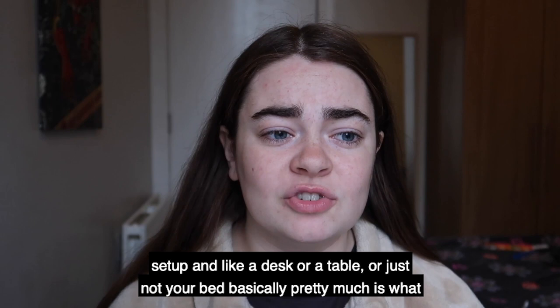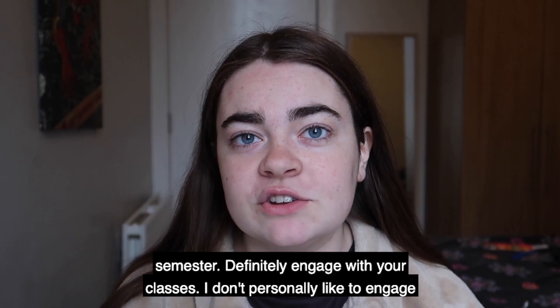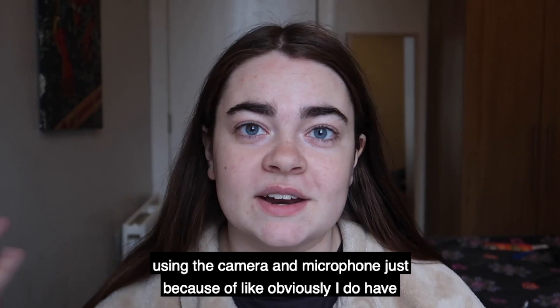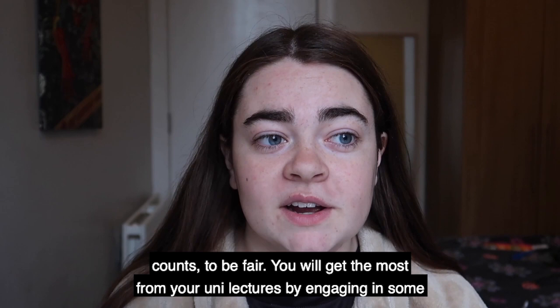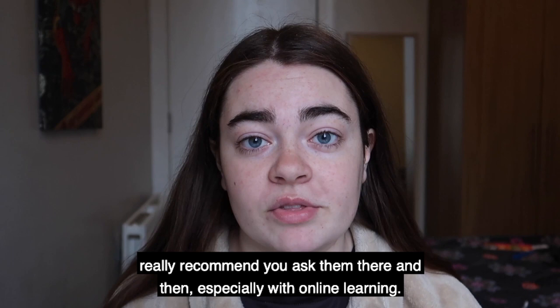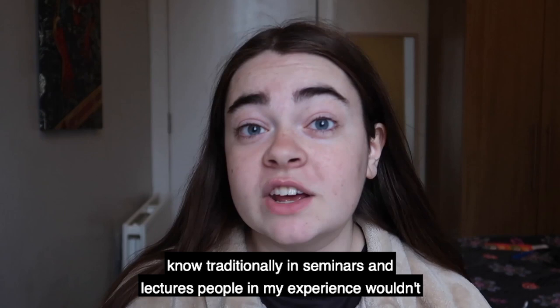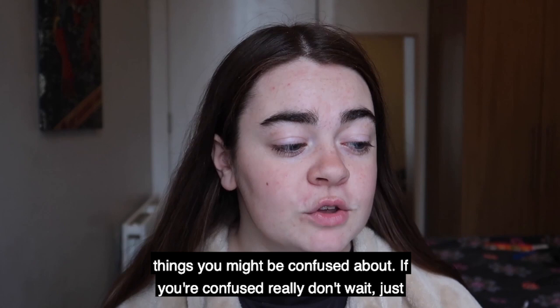To get the most out of online learning, I'd also really recommend using all of the resources the uni has provided — they've put a lot of things online this semester. Definitely engage with your classes. I don't personally like using the camera and microphone because I have flatmates and you can pick up background noise, but as long as you're typing in answers, your engagement counts. You'll get the most from your lectures by engaging in some way, even if that's just by typing. If you have questions, ask them there and then — your lecturer will be able to see if you've asked a question in the chat. It's easier because you're not really interrupting them if you type it. You're much better off asking then and there, or emailing after the lecture, than waiting a week when you've got a ton of other things you might be confused about.